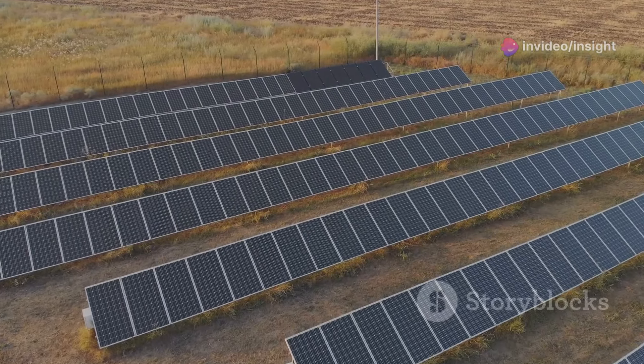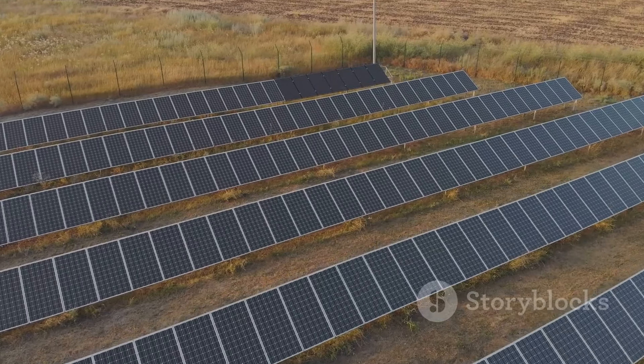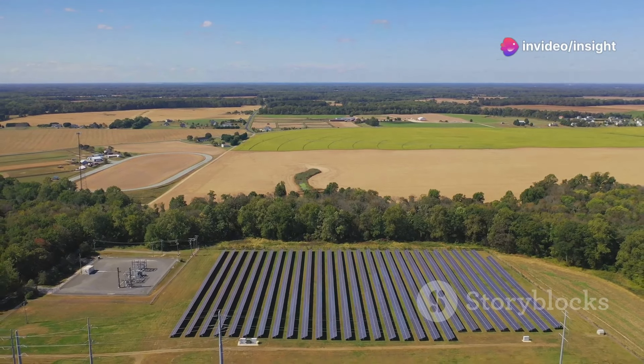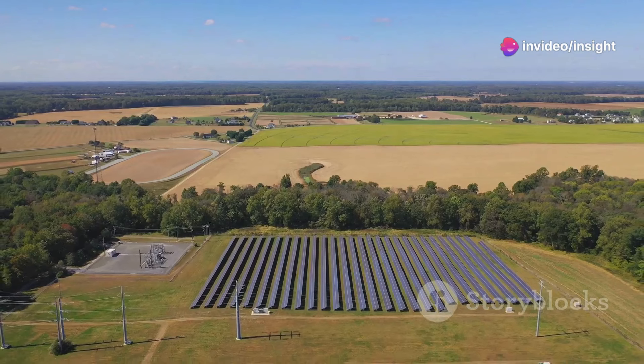By harnessing the sun's power, we reduce our dependence on polluting power plants, mitigating the release of harmful greenhouse gases. Expanding solar power worldwide is crucial in reducing our carbon footprint and lessening the heat-trapping gases in our atmosphere.